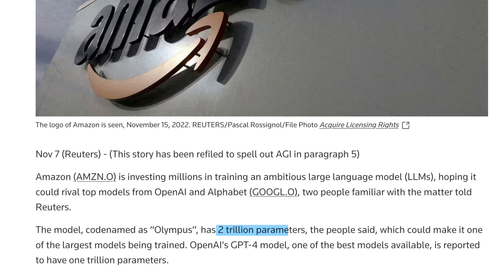Interestingly, with a reported 2 trillion parameters for training, this could make it one of the largest models ever being trained, as it would be twice that of GPT-4. I guess somebody had a few too many AWS credits lying around and decided to just train an AI.